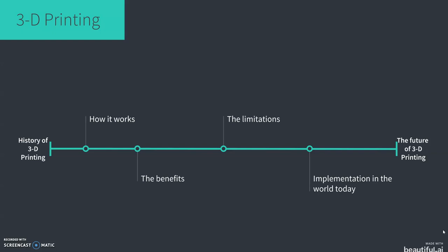What I am going to look at is the history of 3D printing, how the concept works, the benefits of it, the limitations of 3D printing, implementation in the world today, how exactly 3D printing is integrated into society, and then finally the future of 3D printing and the scope and potential for the technology.